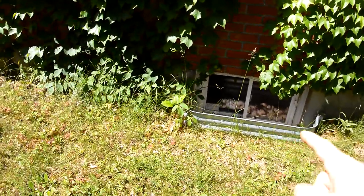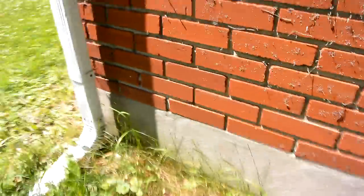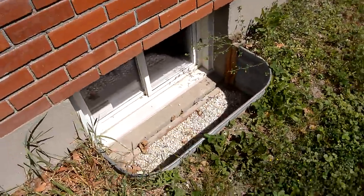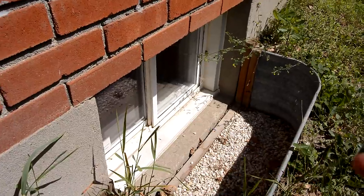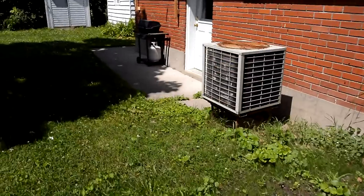These are the basement windows — one of three windows to the workshop. This is where the main area of the workshop was. And this is the window right behind my main workbench. I actually dug out these window wells the year I bought it, set them lower and brought them out a bit so I'd get more light into the windows, because I really like having natural light in the workshop. So, let's go inside.